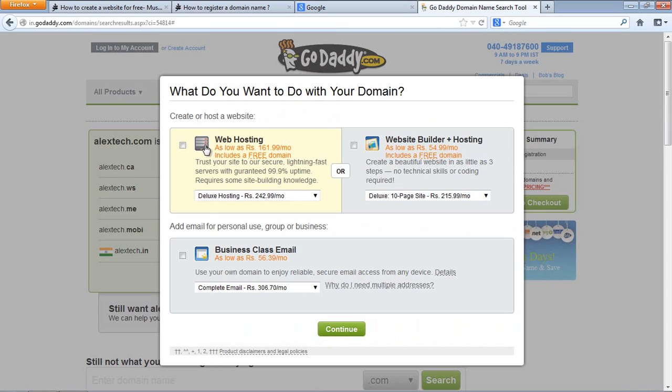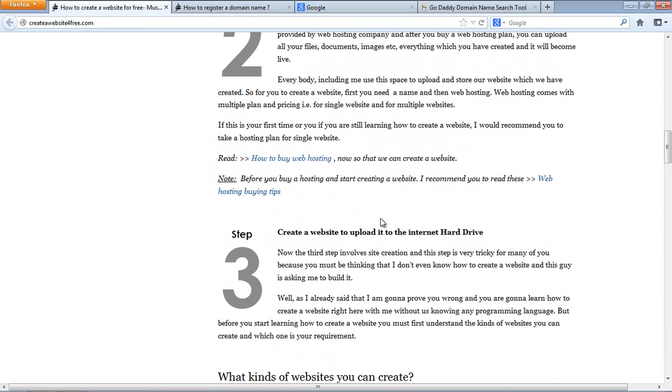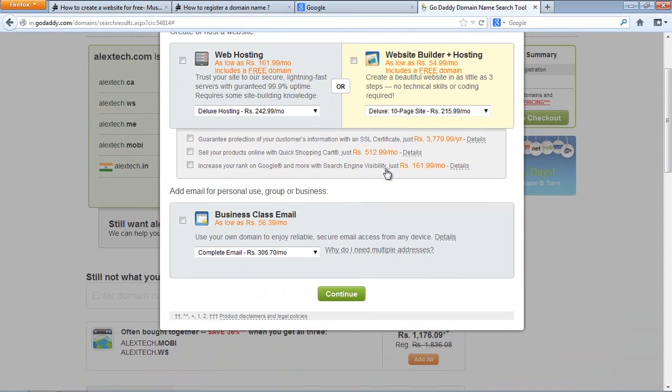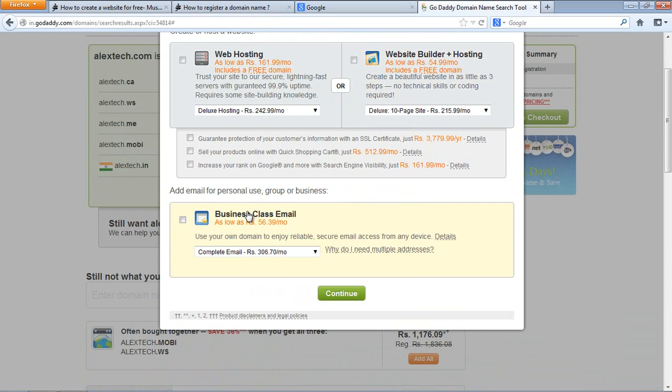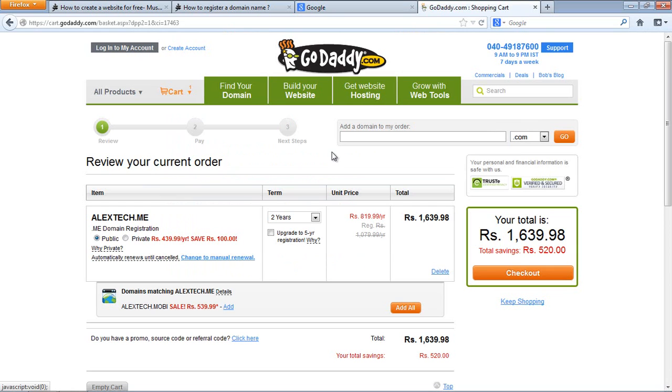GoDaddy asks if you want to take hosting, and they offer a plan for you. The third step they mention is creating a website and uploading it to your hosting. They show options like website builder plus hosting, and business class email — you don't need all of these. Just uncheck the ones you don't want and click continue.